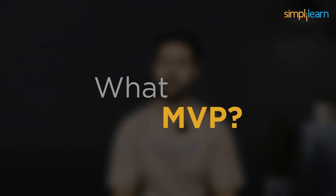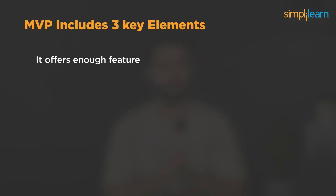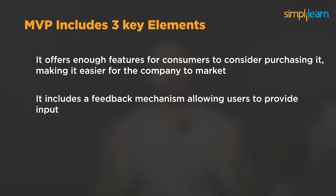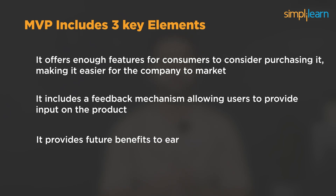So what is MVP? A Minimum Viable Product, or MVP, is a strategy used in product development where a new product is launched with just the basic features — enough to attract consumers' attention. It's the simplest version of the product a company aims to bring to market. By offering this basic version, companies can gather feedback from potential users to improve the final product before its full release. An MVP typically includes three key elements: first, enough features for consumers to consider purchasing it; second, a feedback mechanism allowing users to provide input; and third, future benefits to early adopters encouraging them to try the product ahead of others.